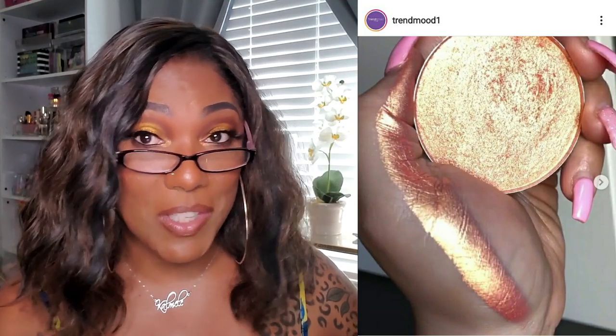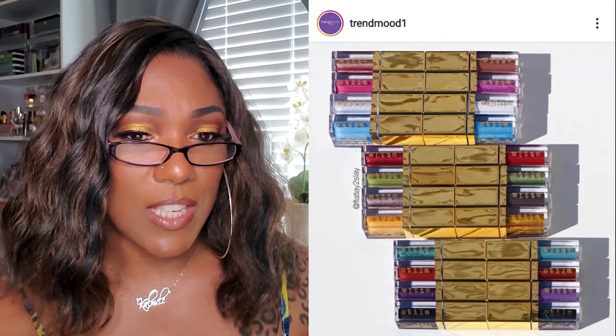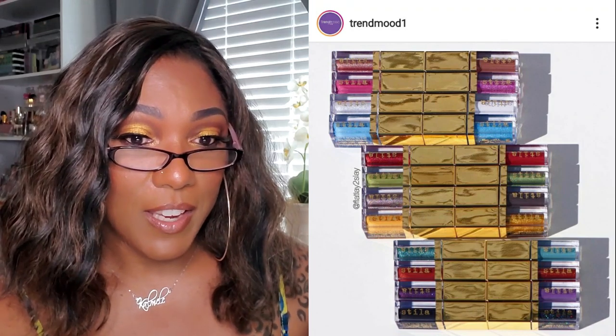We have to talk about this new collection coming out from Give Me Glow this summer - it's not out now, but just looking at these pictures has got me all excited. Oh my gosh, these highlighters are so pretty! It looks like there are shades called California Dreaming and Late Night Coasting, and both of them are so so pretty. I'll definitely have my eyes out for those when they become available. It looks like you'll be able to use the code 'trendmood' to get 10% off. I love Give Me Glow shadows so I know I'm going to love these highlighters.